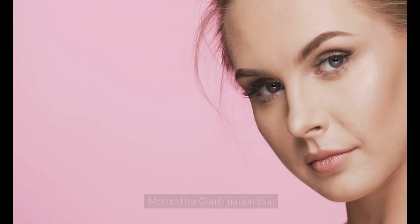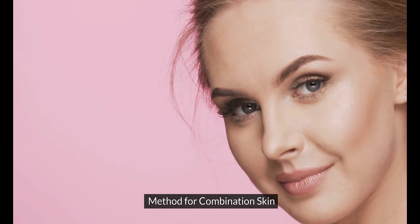Method for dry skin. For those with dry skin, hydration is key. Did you know that aloe vera can work wonders for pimples? Simply extract the gel from a fresh aloe vera leaf and apply it directly to the affected areas. Not only does it soothe inflammation, but it also moisturizes the skin, preventing further dryness.